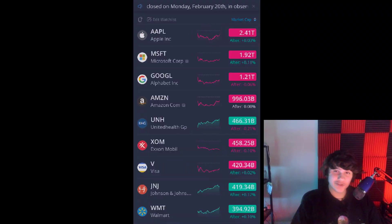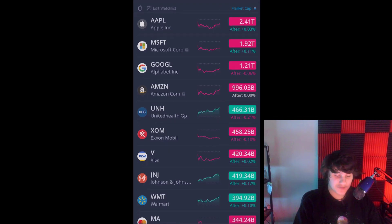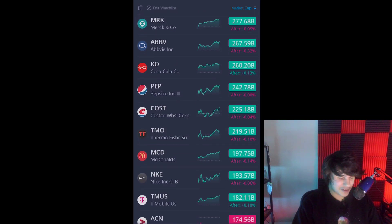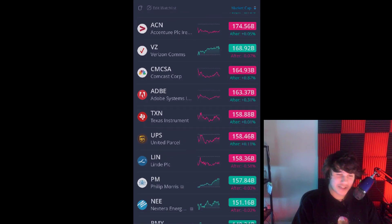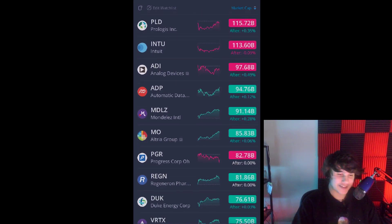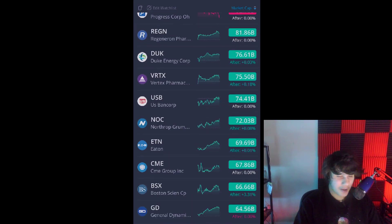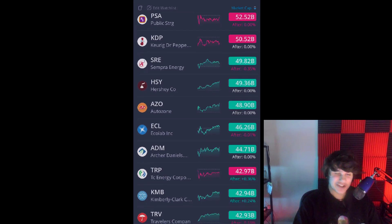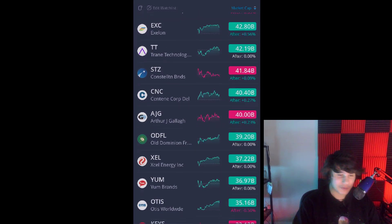JEPI and JEPQ, while they use the same strategy, have completely different holdings in terms of what they actually sell covered calls on. JEPI has more of the safe, low-volatility stocks that don't move as much — like Johnson & Johnson, AbbVie, Coca-Cola, Pepsi. Progressive is their largest holding. These are all very safe stocks that aren't really going to move as much and are going to be here for a long time.